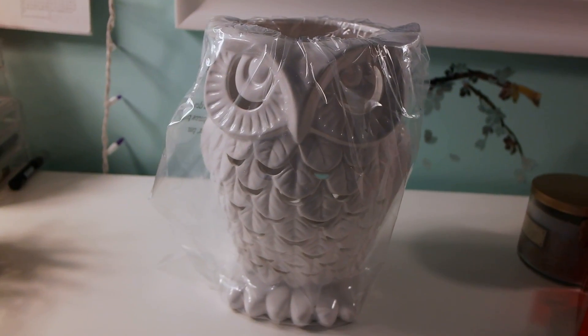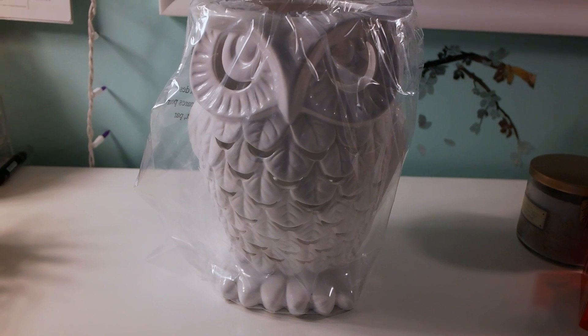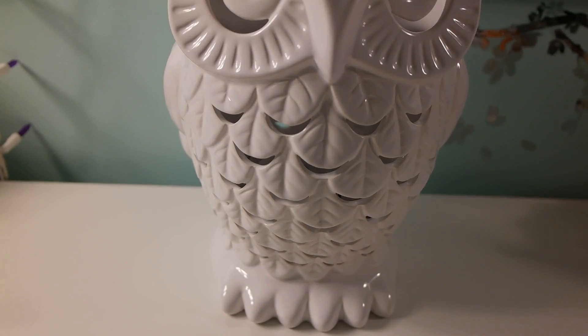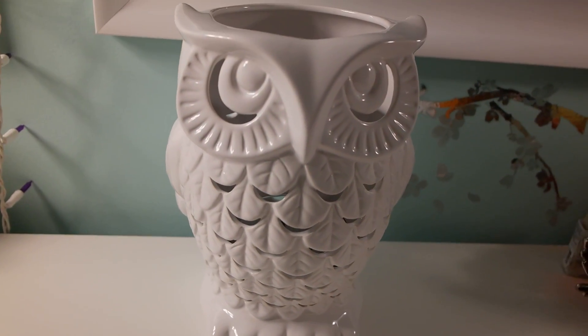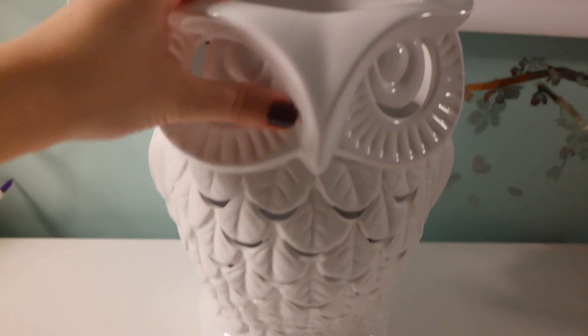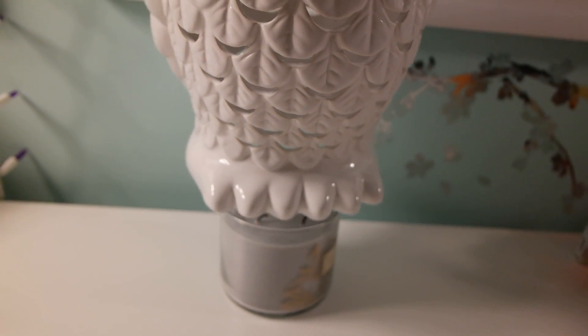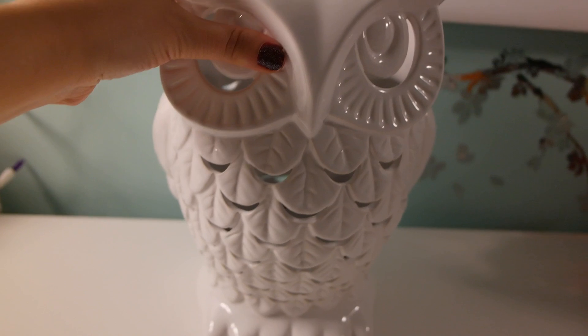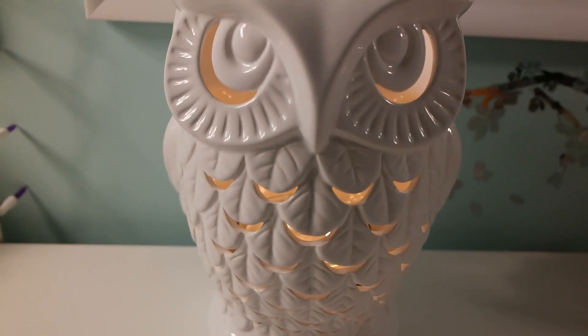The item I'm super excited about is this gorgeous ceramic owl, which is a holder for the three-wick candle. To demonstrate: the top and bottom of the owl are open, so you just place the owl on top of your candle. I lit the candle and this is what it looks like with the lights on — I think it's beautiful and it's going to look great in my living room.